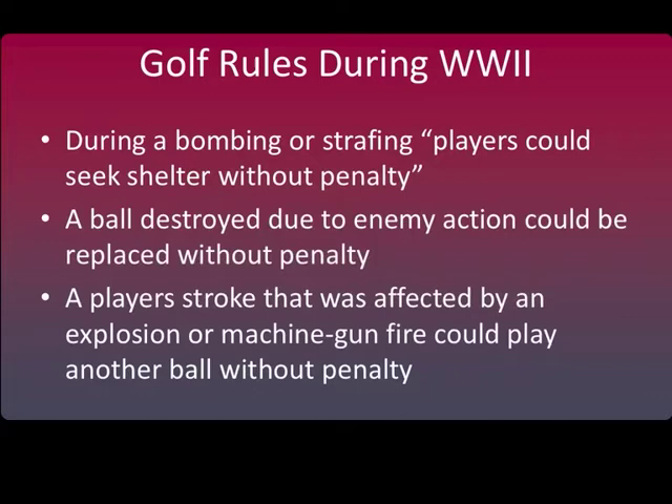During World War II at Penrith, local rules were introduced that seemed extremely strange but were a reflection of the times. For example, if players were bombed or strafed, they could seek shelter without penalty, and shell or bomb splinters could be lifted without penalty. A ball lost or destroyed by enemy action could be replaced without penalty, and a player whose stroke was affected by an explosion or machine gun fire could play another ball without penalty.